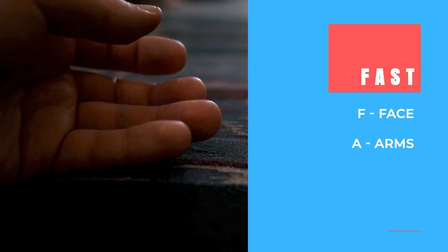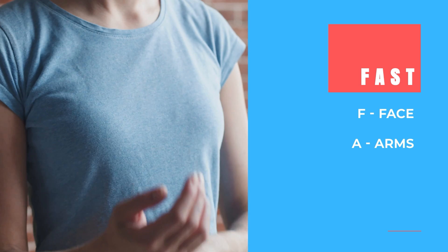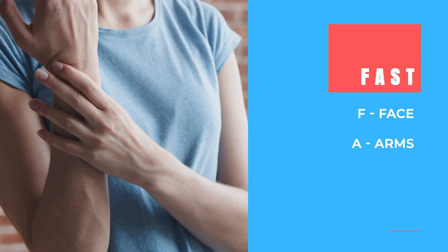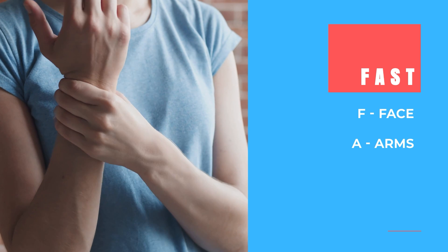The A in FAST stands for ARMS. A stroke might also affect the part of your brain that is normally involved in voluntary movement of muscles. This causes an inability to lift your arms up, sometimes in combination with weakness and numbness in your arm.